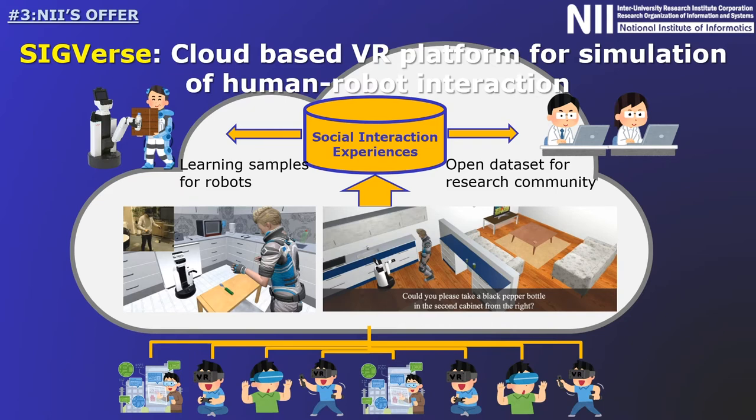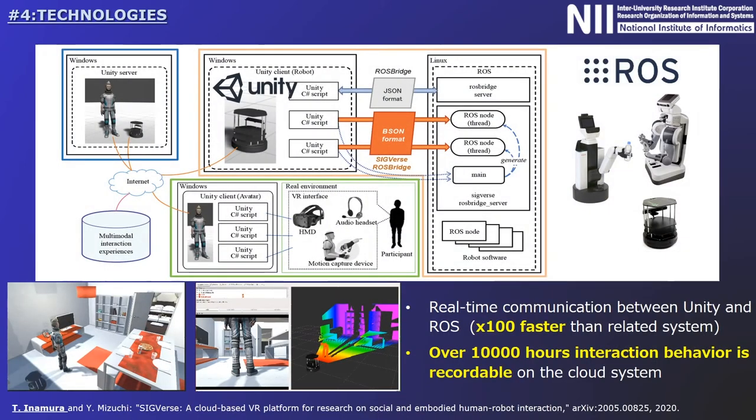Unfortunately, it is currently difficult to advance human-robot interaction research due to COVID-19. Nevertheless, this structure has a strong potential to provide a way to cope with these difficult situations. To realize such a concept, it is necessary for humans to send virtual avatars into the robot simulations. User reactions should be reflected on their avatars in the robot simulations. We adopted the Unity and ROS operating systems for these functions.